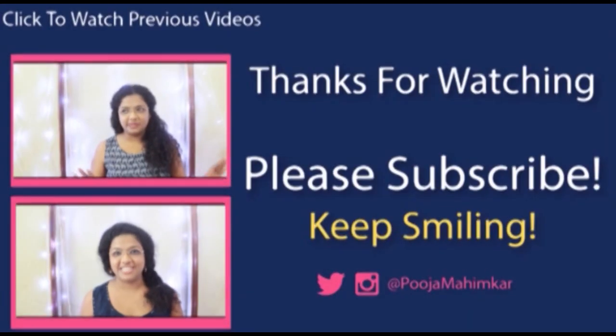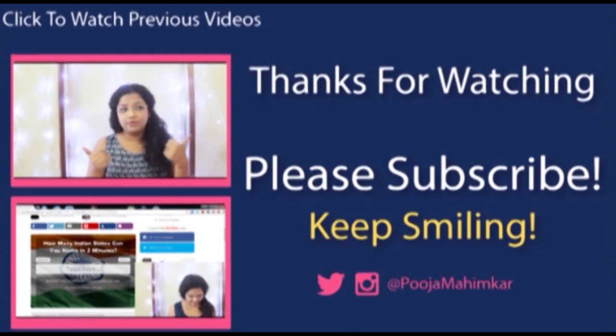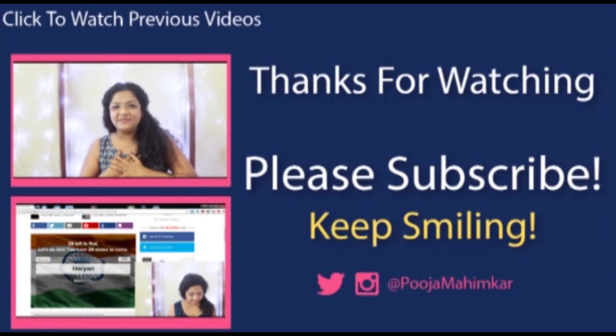That's it for this video! Thank you so much for watching. If you liked the video, please subscribe to the channel and let me know what you'd like to see next in the comments. You can also check out my other videos and follow me on all my social media — links are in the description box below. Bye!